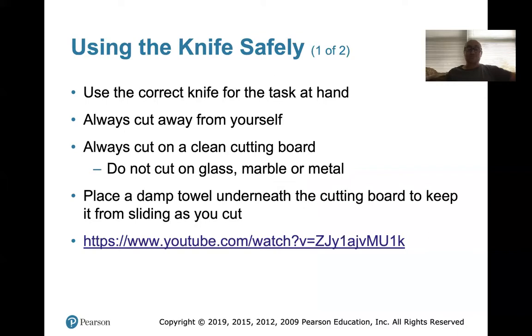Always cut away from yourself. Don't pull a knife towards you — don't pull a knife like this because you're cutting a long piece of meat — you always push away from you. Always use a clean cutting board. Do not cut on glass, marble, or metal. Do not cut on my red serving trays. Don't cut on the countertop — I've already caught like five people cutting right on the countertop, and it's just not safe, it's not sanitary, and I don't want the counters cut up. That's why we have cutting boards.